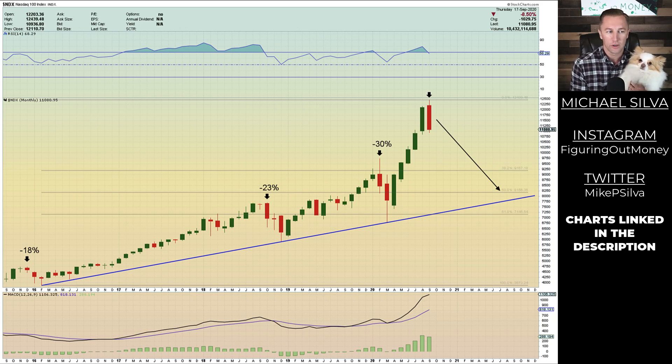What's going on everybody? Michael and Coco here to do some technical analysis on the financial markets. Today we're going to be looking at the Nasdaq, the S&P 500, the VIX, the dollar, gold, silver, Bitcoin — you name it. Let's go ahead and get into it.